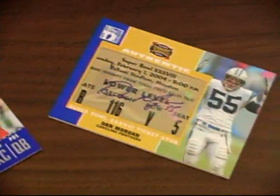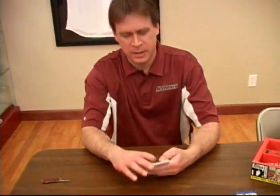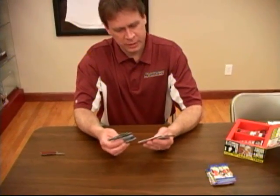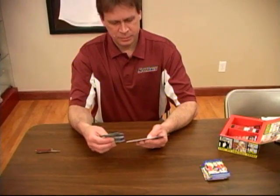Brett Favre and Todd Heap. See if we can go three for three with Dan Morgan. Joe Horn, Bulger, Anquan Bolden, Eli Manning, Michael Vick. Our first jersey piece — Tony Gonzalez. Nice looking jersey card.